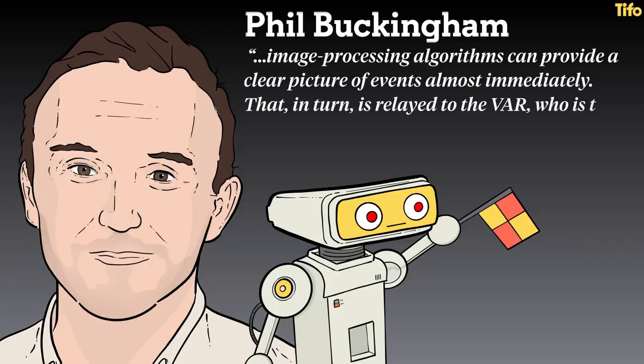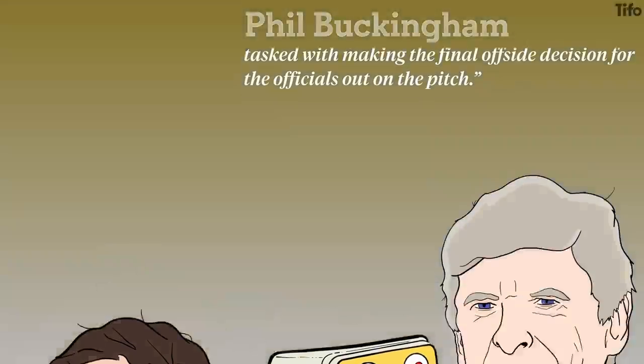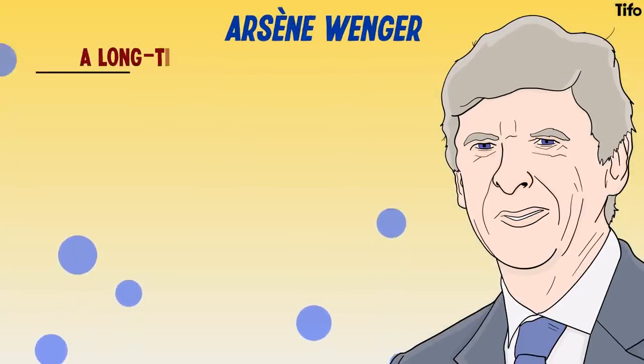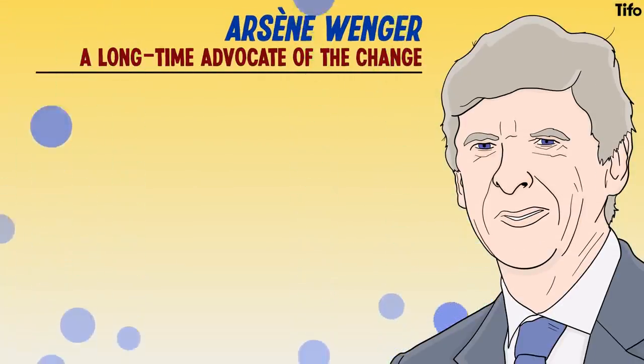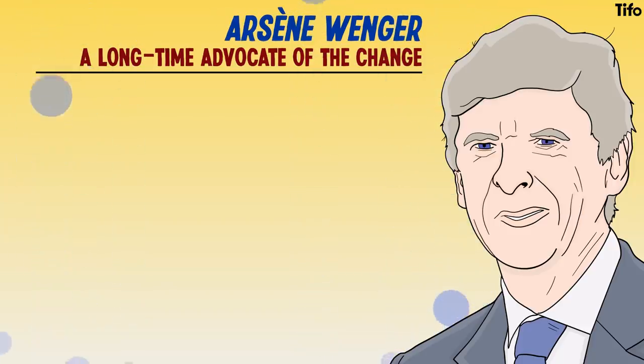That, in turn, is replayed to the VAR, who is then tasked with making the final offside decision for the officials out on the pitch. Arsene Wenger, who has been FIFA's head of global football development since 2019, is a long-time advocate of the change and spoke back in April 2021 about the need to reduce the delays in the game caused by offside decisions, which he referred to as being anti-emotion.